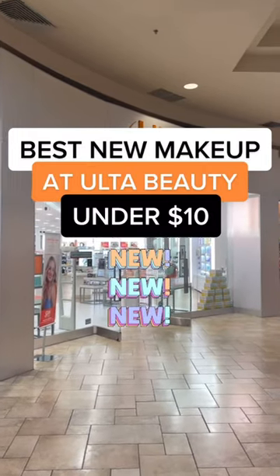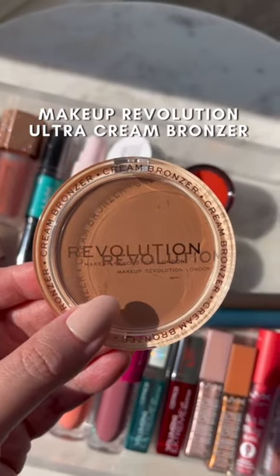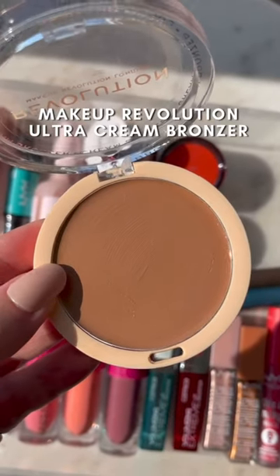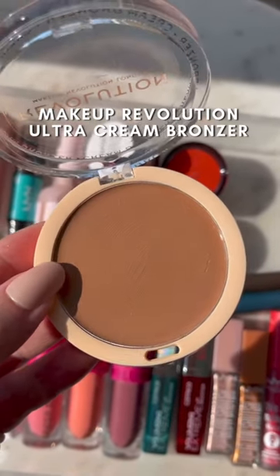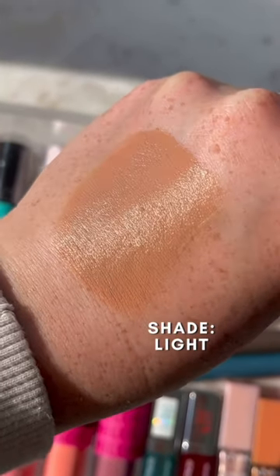Here are some amazing new makeup products at Ulta Beauty, all under $10. This Makeup Revolution Cream Bronzer is so good. It's creamy and blendable, but it also doesn't blend away to nothing on the skin like so many other cream bronzers do. It's really easy to work with. It's definitely become a daily staple.